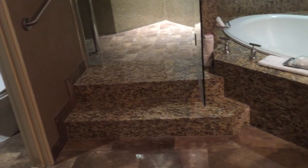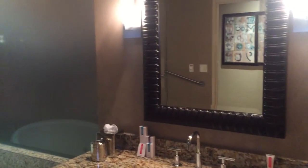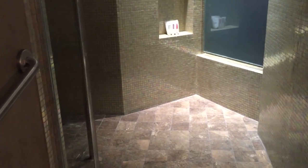And here we have the third bathroom — Jacuzzi tub. That's cool. Loud but cool. Another TV. Another toilet area. Nothing much to see there. And here we have the second shower.